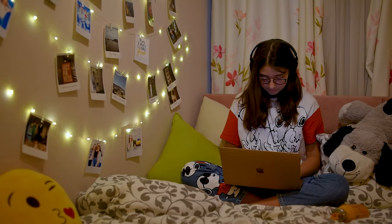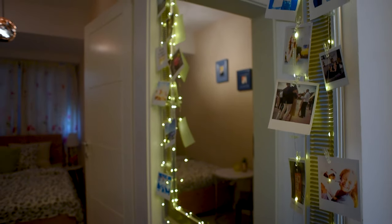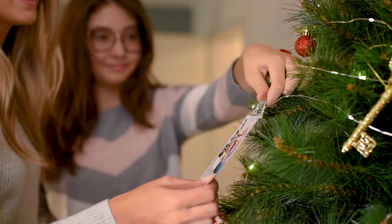The bendable copper string has 50 warm white LEDs, a battery holder, and a USB cord, giving you the freedom to mount them anywhere and experiment with fabulous setups — walls, curtains, plants, Christmas trees, you name it.